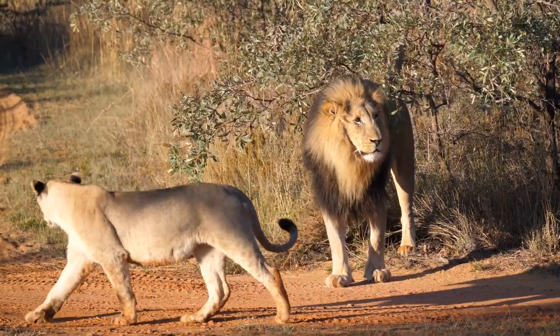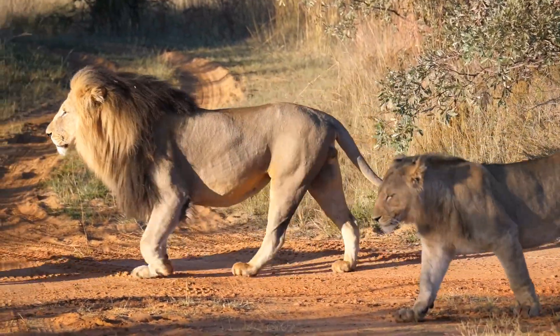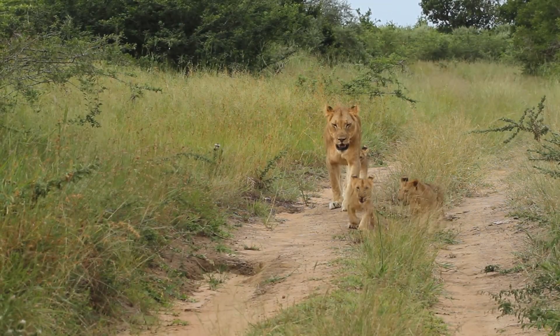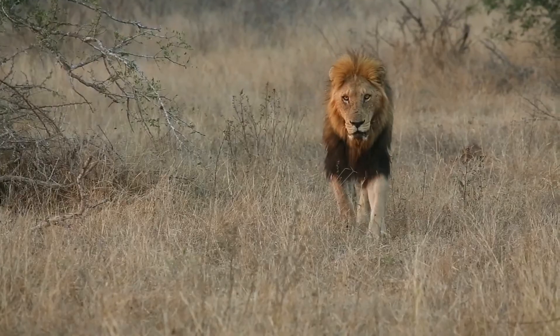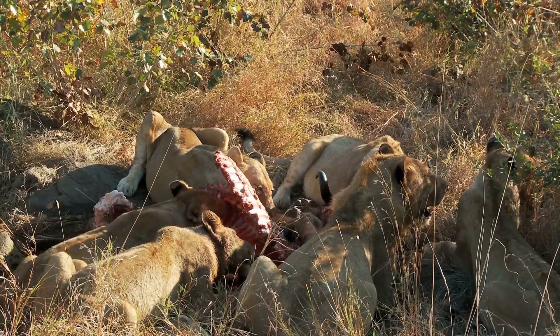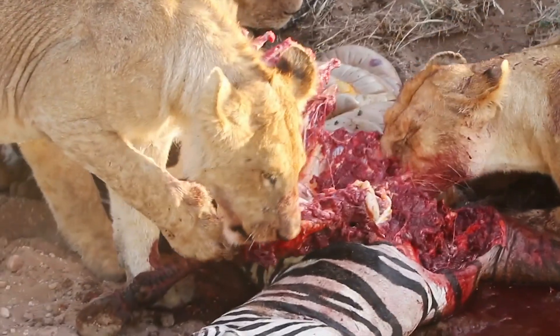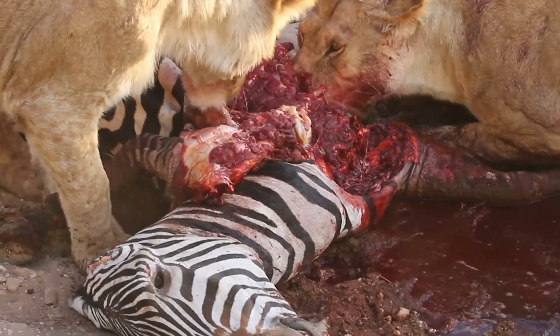In lions, learned behaviours play an important role in their survival and social interactions. Young lions observe and learn hunting techniques from experienced adults, such as stalking, ambushing and cooperative hunting strategies. Through practice and observation, they become skilled hunters, increasing their chances of finding food.